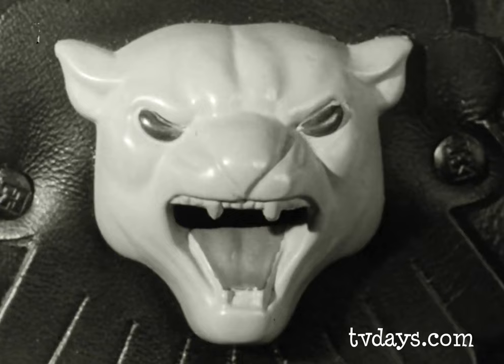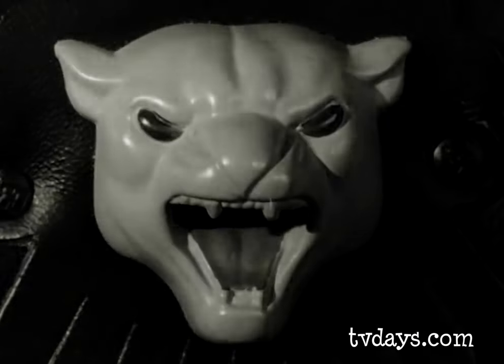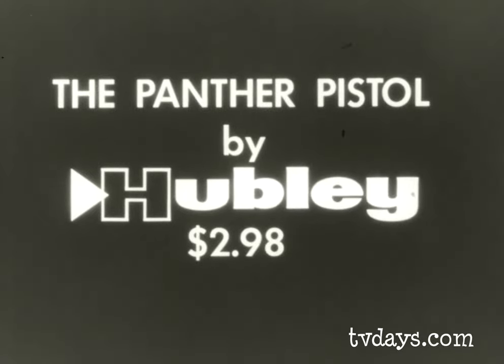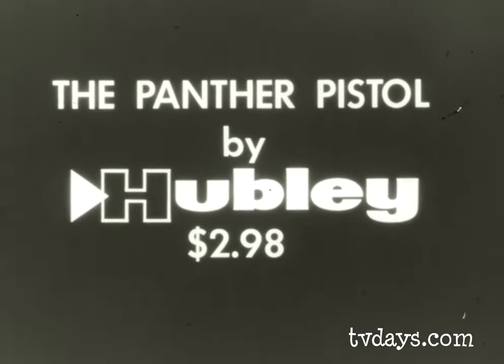To test fire the Panther Pistol, see your nearest toy store before sundown tomorrow. The Panther Pistol by Hubley, another gun from the Hubley toy arsenal.